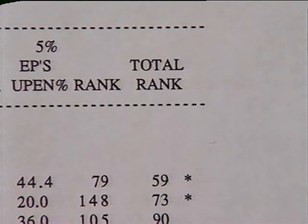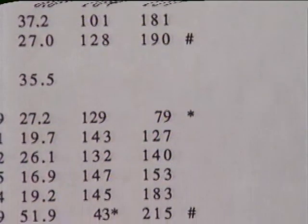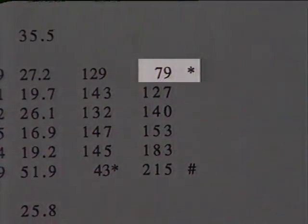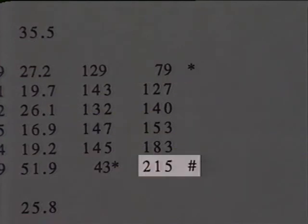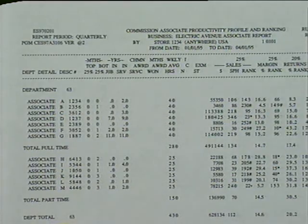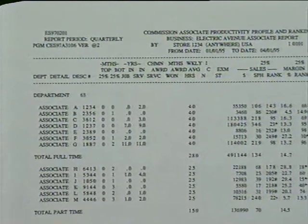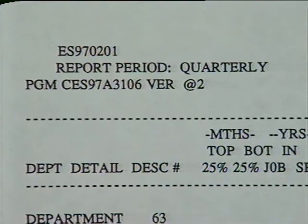This weighting determines the total rank for each associate, which is the key element that our managers will use to review performance. Once again, an asterisk will indicate those top performers in the region — this time those in the top 25% of all associates in the region for total performance. A pound sign will show those in the bottom 25% for the total ranking. This ranking report will be produced each month, reflecting both the performance from the most recent rolling 13-week period, or quarter, as well as the current monthly results. Our performance results will be reviewed monthly using the rolling 13-week report, which should provide us with a very fair and realistic time period in which to monitor how we are doing.